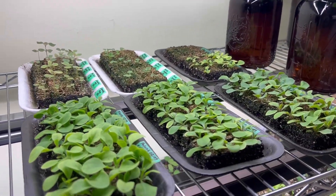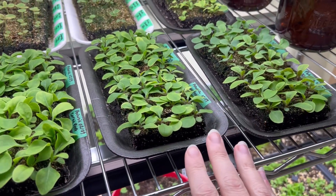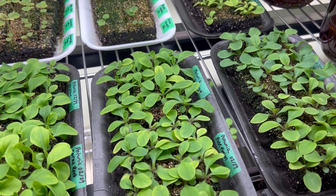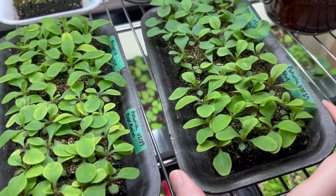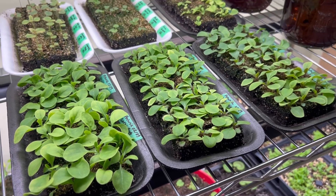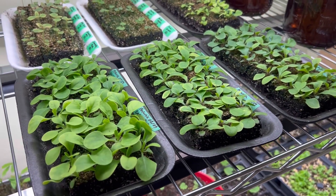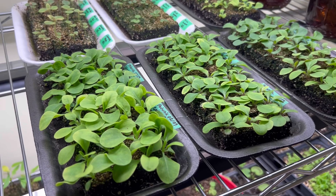Here we have all flowers. These front three trays are all wave petunias — we've got yellow, coral reef, rose fusion, white, burgundy, and blue. They're doing awesome. This was pelleted seed I got this year from Geo — it was my first time ordering from there. It was expensive and the shipping wasn't cheap, but far cheaper to order bulk amounts of seed from them than to buy a packet of 10 at a time. These will be for our seedling sale this year.